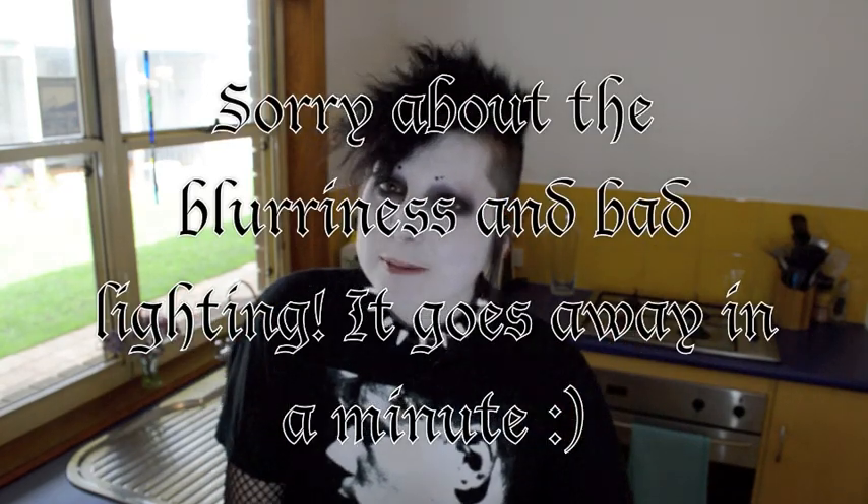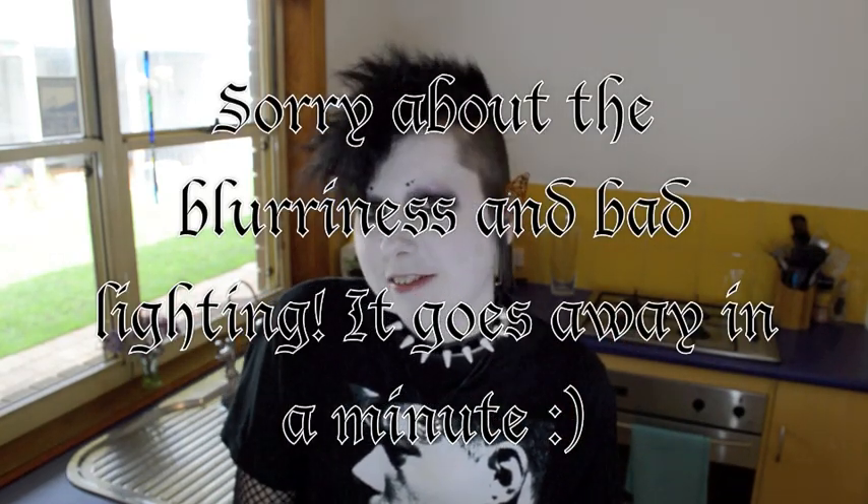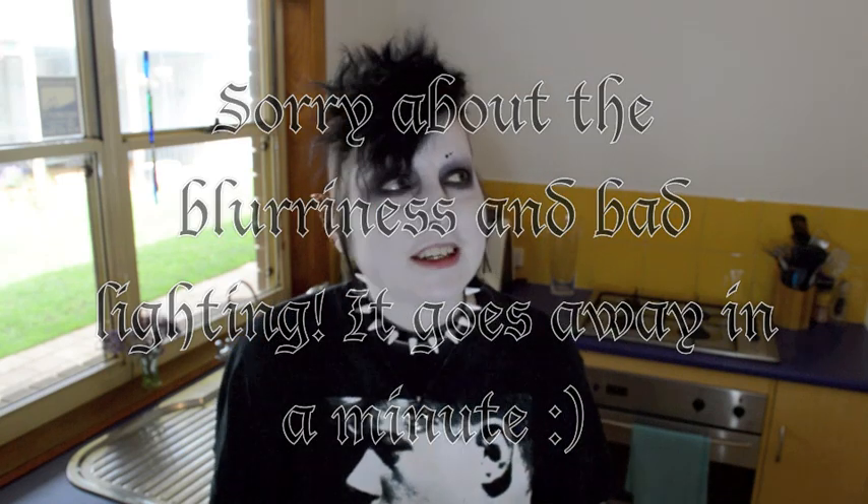Hello everyone! Welcome to my very first 'what I eat in a day' video. I've been wanting to do one of these for so long. If you're not really into these videos then that's okay, you don't have to watch this one — you can just wait for next week's video which will be back to the normal format.